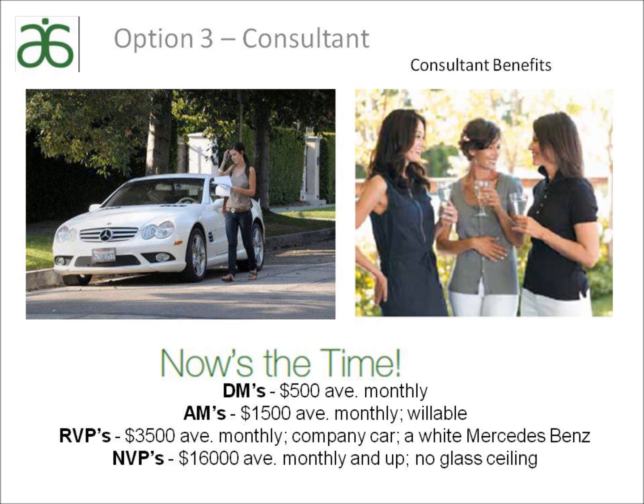Average monthly incomes at the different levels in Arbonne include: district managers at $500 monthly; area managers at $1,500 monthly — and the business becomes willable; regional vice president at $3,500 monthly, and you also get a car bonus for the company car, a white Mercedes-Benz; and then the top level of the company is national vice president, where the average monthly income is $16,000 and up. There is no glass ceiling. You can earn an extra car payment or replace a corporate income.